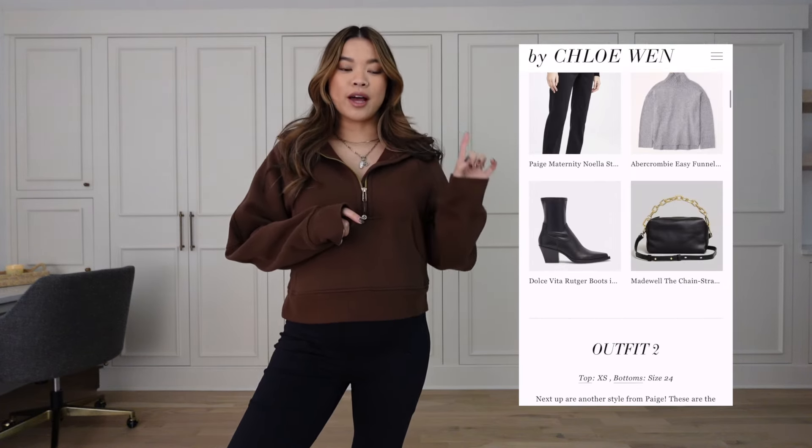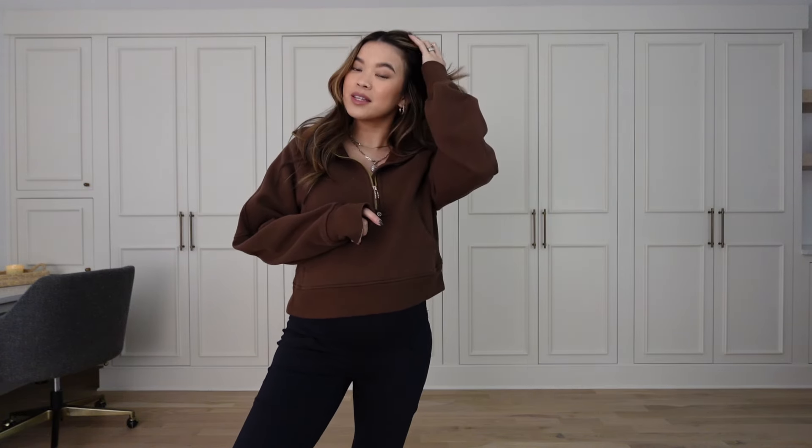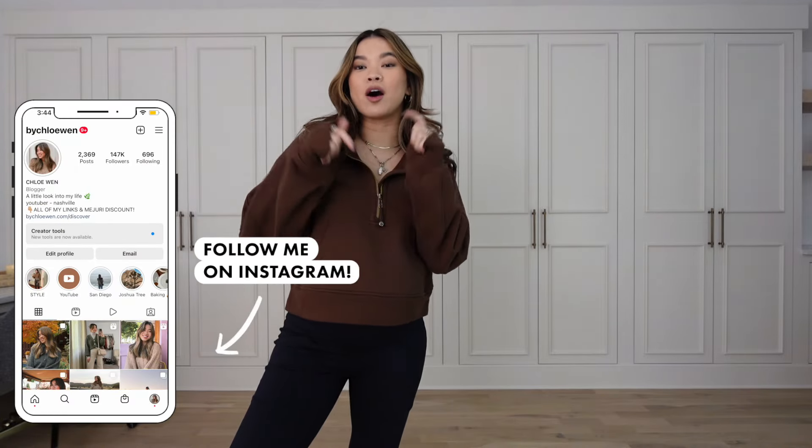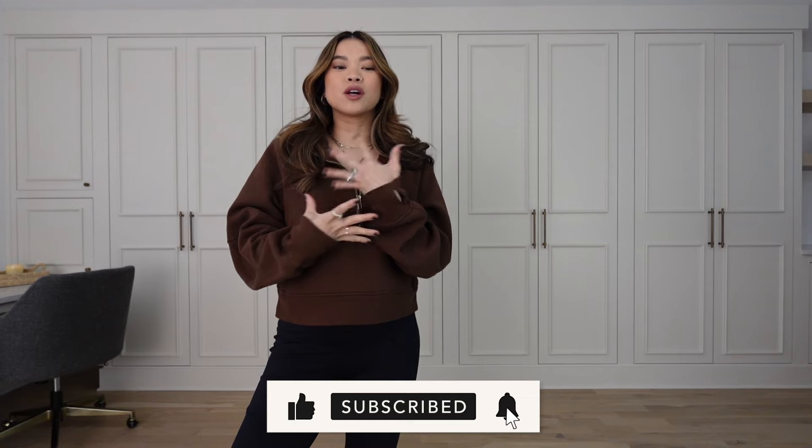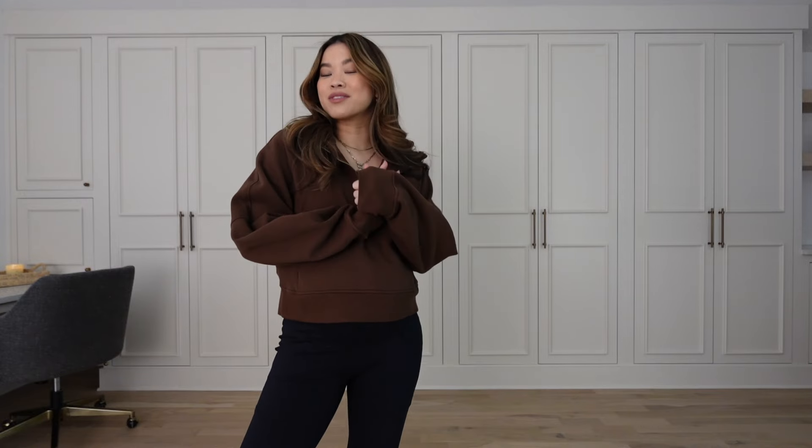I hope you guys enjoyed seeing all my favorite maternity pants! Everything is linked in the blog post along with sizing info — you can find it in the description box and pinned in the comments. If you liked this video, give it a thumbs up and leave a comment letting me know if you found it helpful and how far along you are. If you're new here, I do a lot of styling videos and hauls — a lot of my content right now is maternity focused but I'll be back to regular content post-pregnancy. Hit subscribe and I'll see you in my next one!